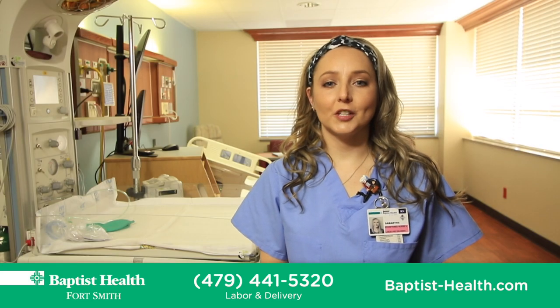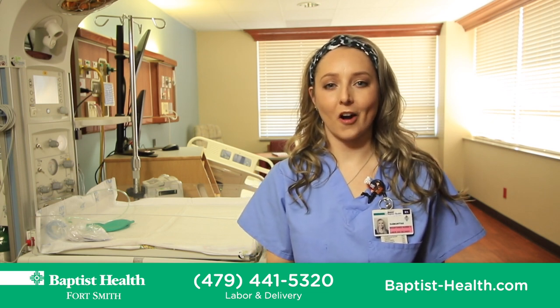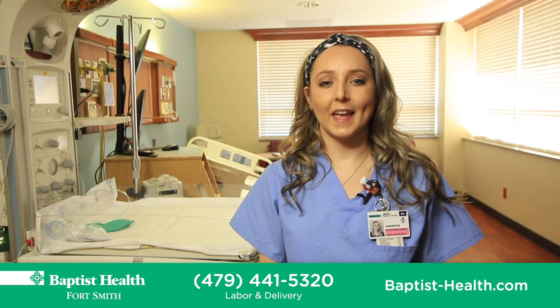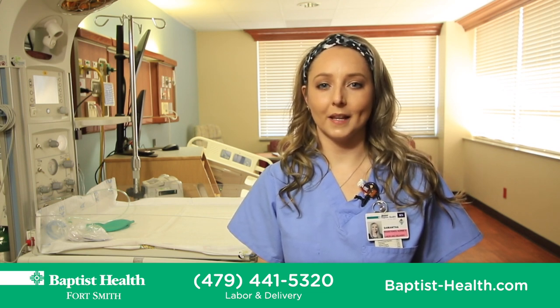If you have any questions about labor and delivery or visitation policy, please feel free to call us at 479-441-5320. Thank you for choosing to deliver your baby at Baptist Health Fort Smith. Have a blessed day and we will see you soon.